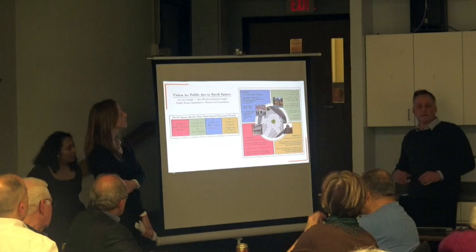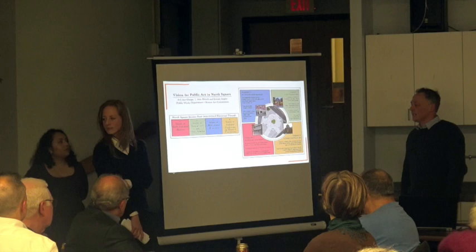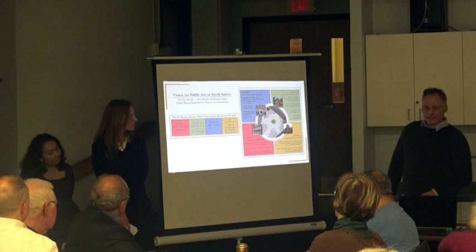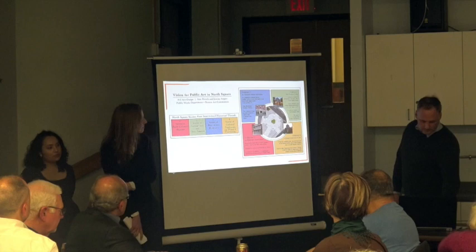As a way of organizing all the different historical threads coming into the square, we've identified four main themes we're focusing on. One is the early colonial history. Another is immigrants and immigration — the families who have come here from all over the world and made this place home. Another is the maritime history: seafaring, fishing, trade, and naval warfare, which has been a big part of the North End. And then cultural traditions, especially the feasts and processions of the North End.